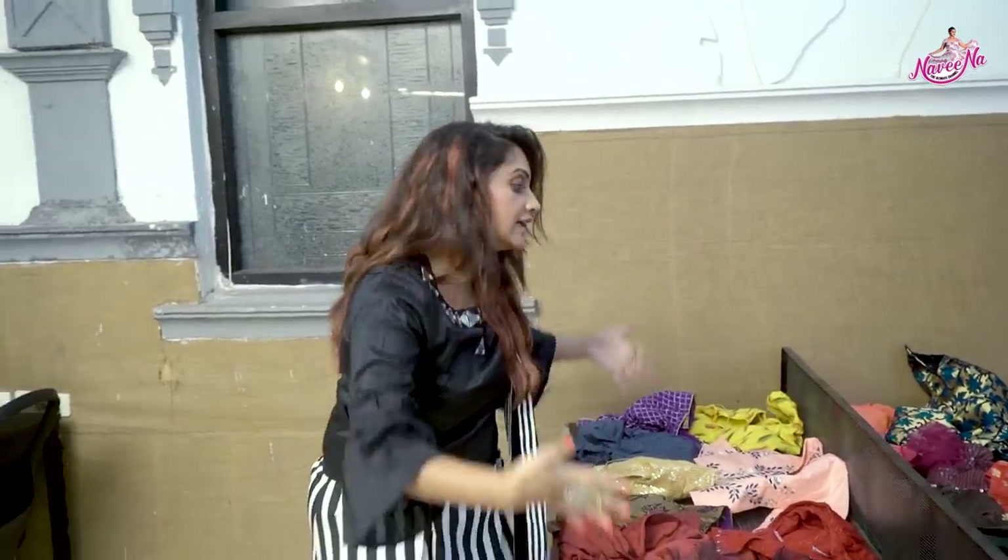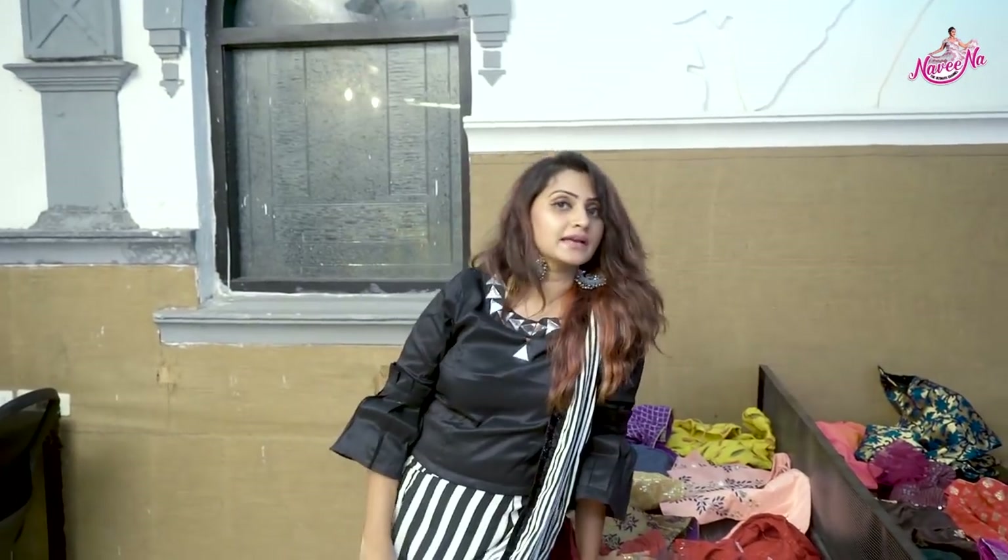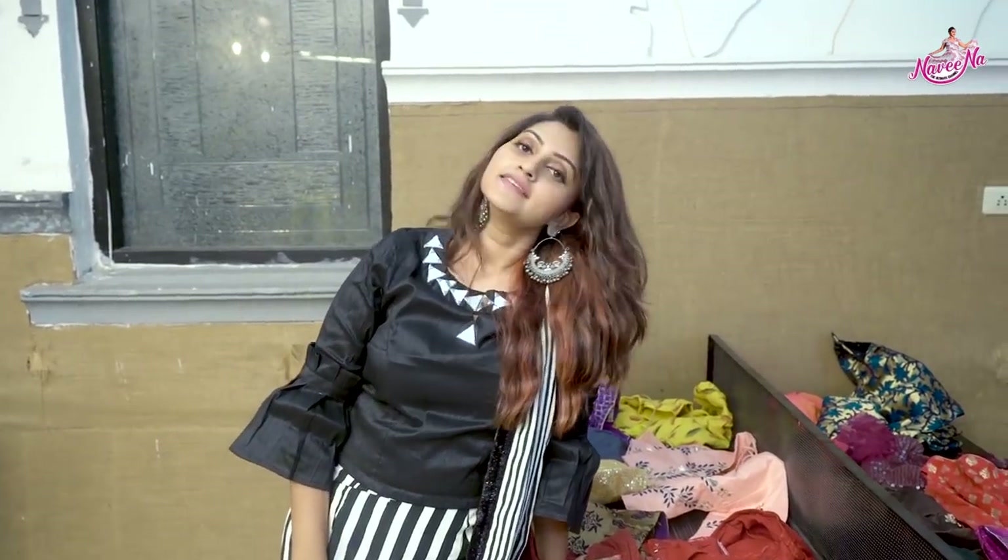That is all about my 30 designer blouses collection. Hope you all liked it. Don't forget to subscribe to my channel if you like it. See you soon in the next episode or next vlog. Bye bye!